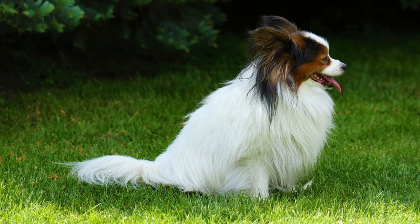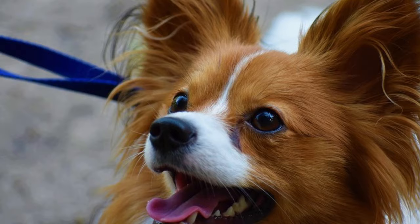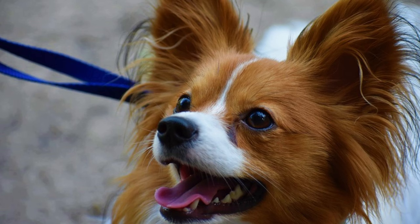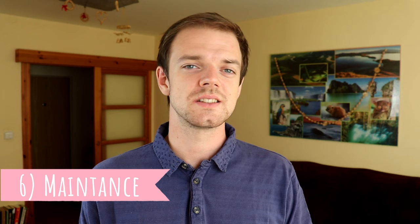Number five: training. Papillons are highly trainable small dogs. They are super smart and eager to please, a combination which always produces a dog that is very good at training. With consistent training and patience, you can achieve a lot with a small Papillon. They are very good at obedience competitions.